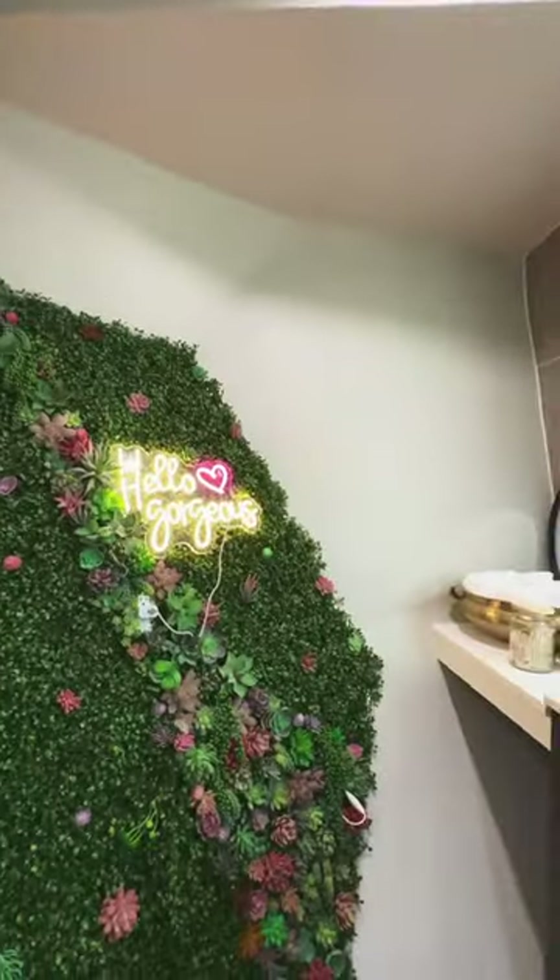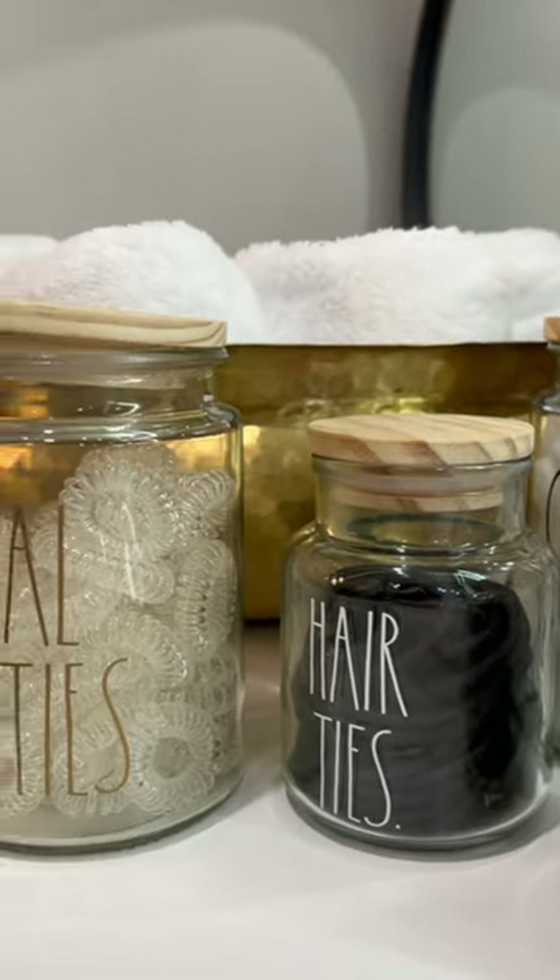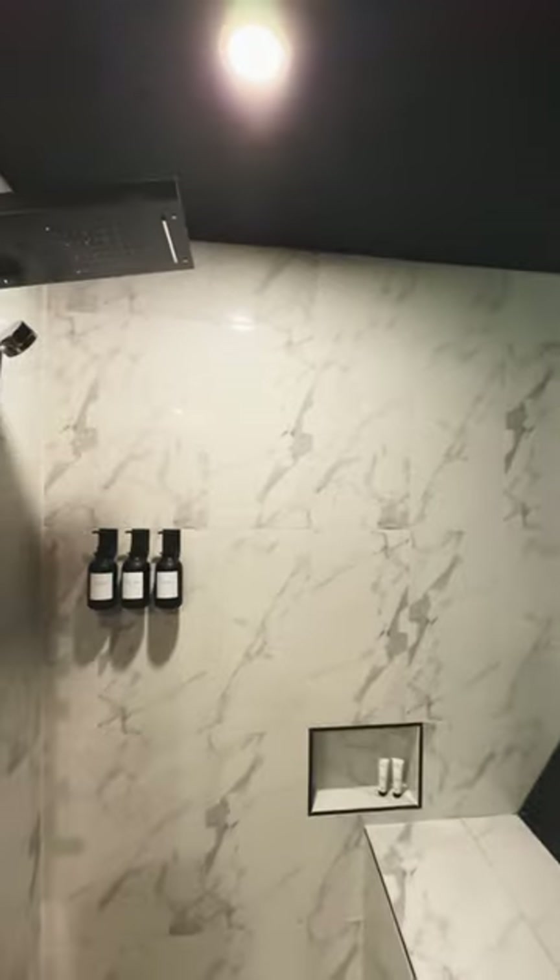The lower level bathroom features a double vanity, every accessory you could ever need, and this walk-in shower that is absolutely breathtaking.